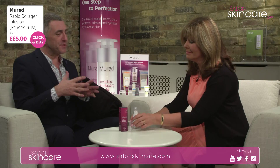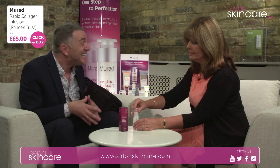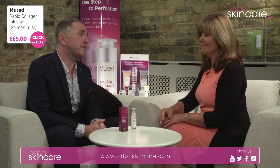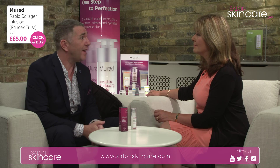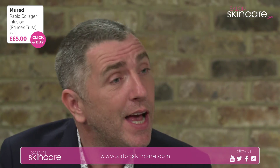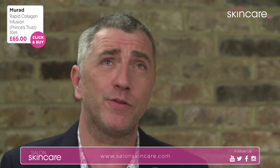I love the fact that Dr. Murad actually has 19 patented complexes. Some of the giants of skincare, with all the brands they have, have less. Two of those patented complexes are in here, meaning you're getting a combination of ingredients that are utterly unique by a doctor whose last 40 to 50 years have been dedicated to making people's skin look better, more beautiful and more youthful.